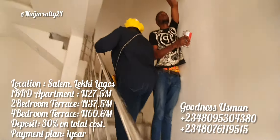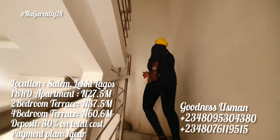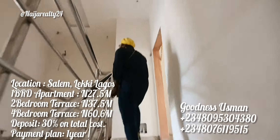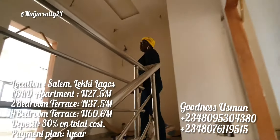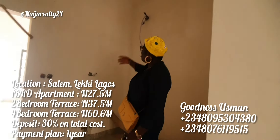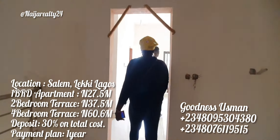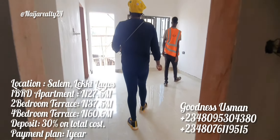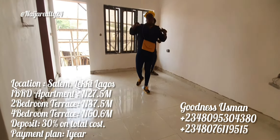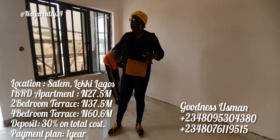Let's go upstairs and see the rooms. For a two-bedroom terrace, it also comes with a lounge — there's a terrace lounge upstairs. This is a private lounge where you can relax depending on what you want. Let's go see the master bedroom.